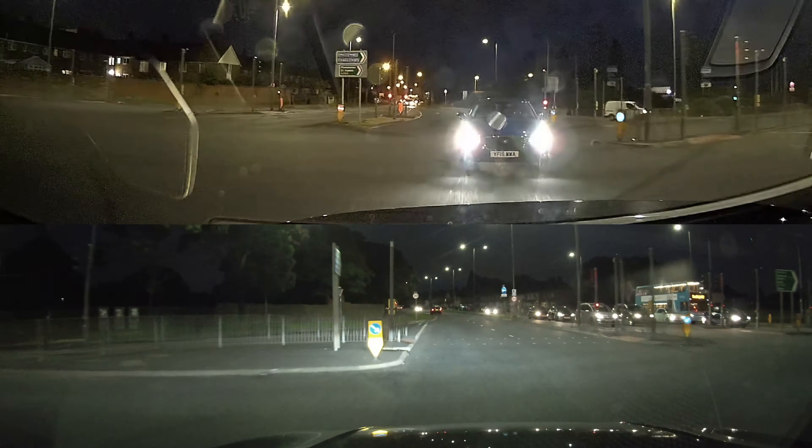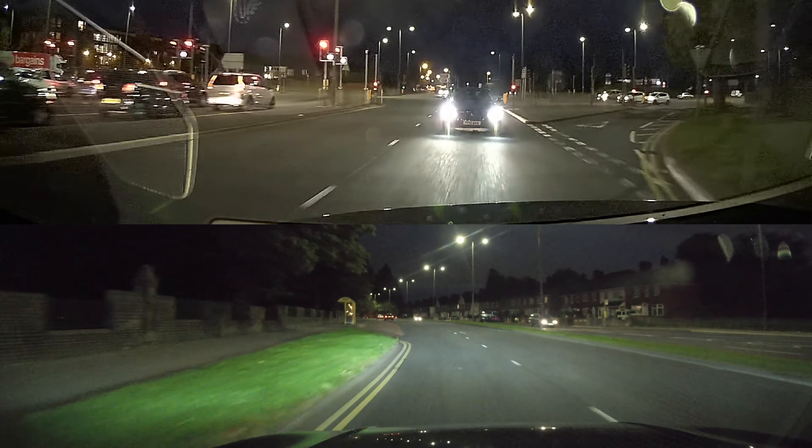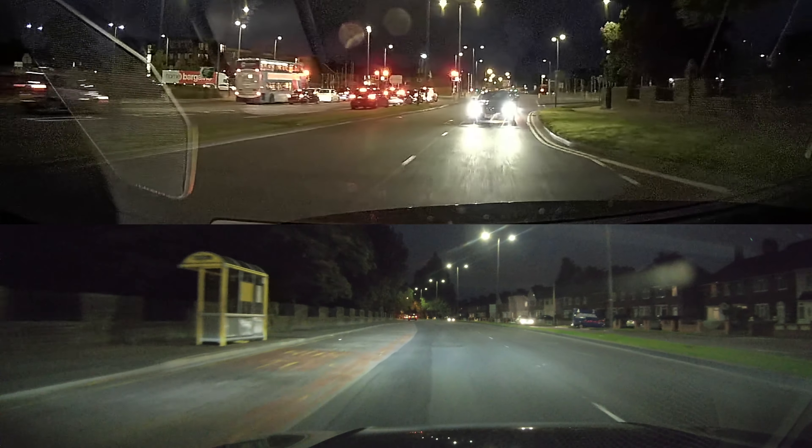By the look on his face, that was definitely a squeaky bum moment. But now we're going to have a little look at what he did and when, to cause this near miss.